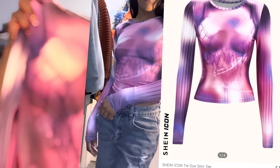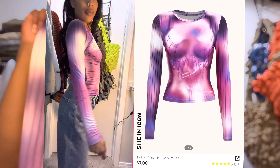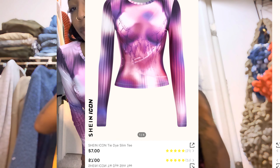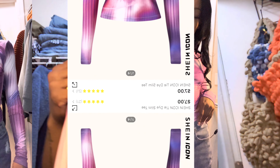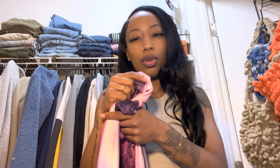Another shirt that's kind of like that one — same material, long sleeve. This one is pink and purple, mad cute. Make sure you're not just buying stuff with mad prints on it, because then you won't have outfits to go with it and everyone's going to know you wore it.